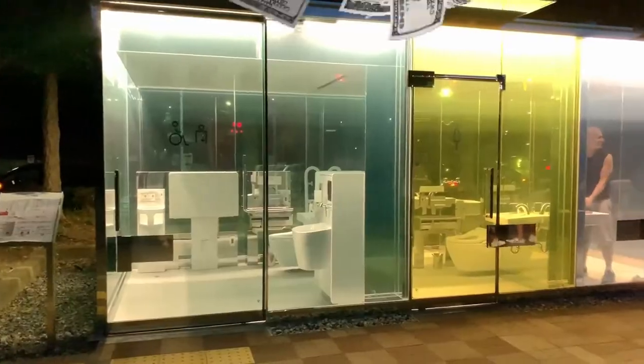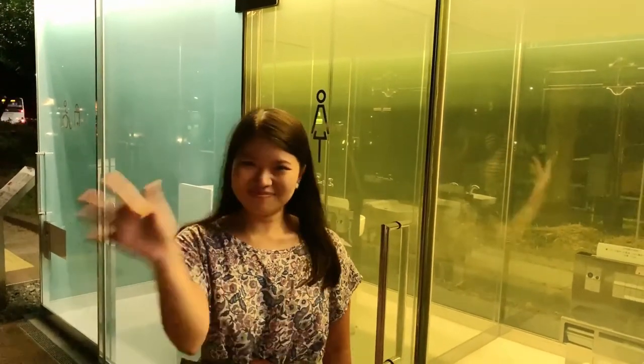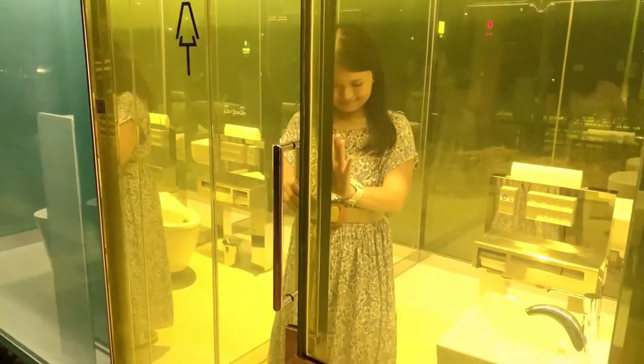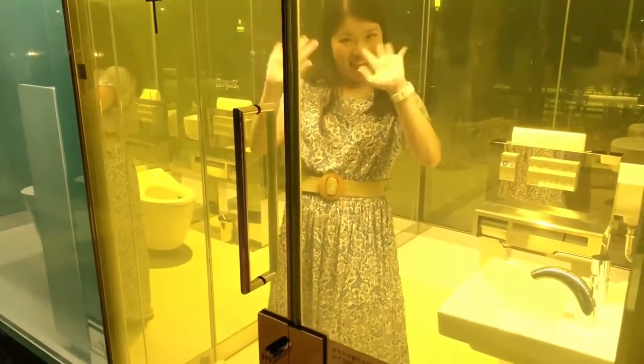I am so looking forward to the other toilets they come up with. What's it gonna be like next? Is it gonna be a wall-less toilet? Thank you so much! I'll see you in another adventure next week. Now I gotta go use the bathroom. Thank you so much for joining us.